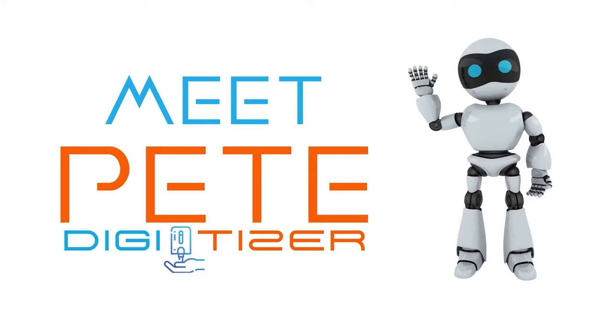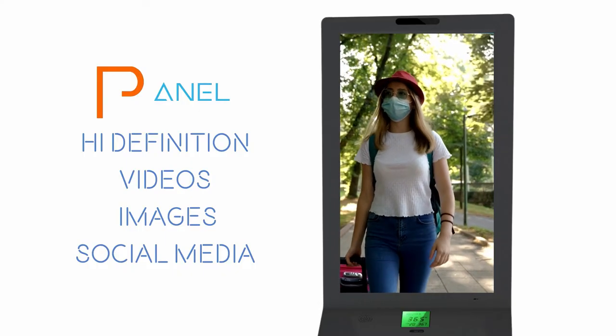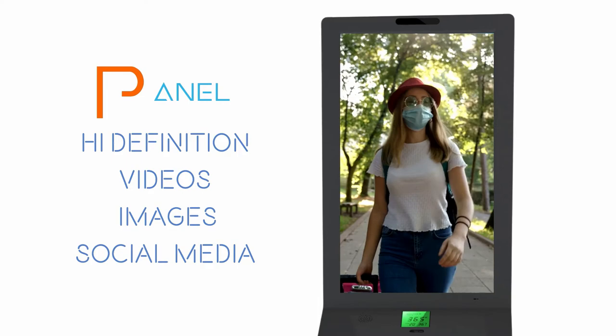Meet Pete. Pete is part of our Digitizer family — a digital hand sanitizer. The HD panel delivers eye-catching animations to bring the right message to the right people while promoting hand hygiene compliance in your place of business.